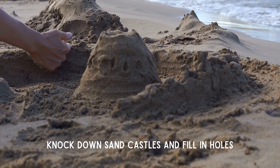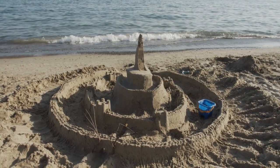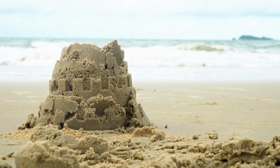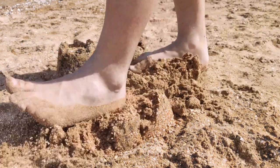If you build a sandcastle or dig a hole, be sure to knock it down and fill it back in, ensuring that the sand is nice and flat before you leave for the day. That's because these can be big obstacles to turtles.